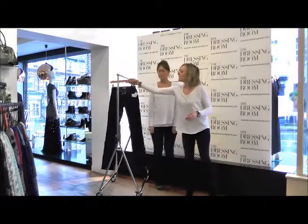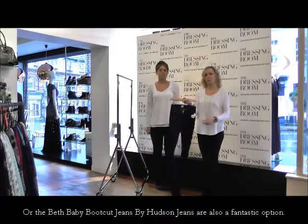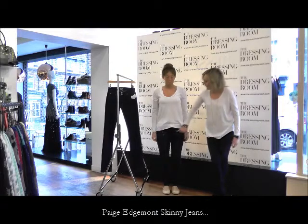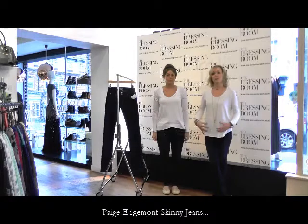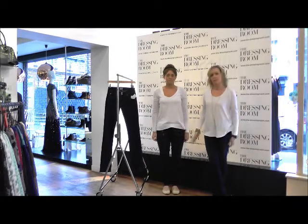Another boot cut style I would pick for the hourglass shape would be the Beths from Hudson — really flattering with some great washes. A really great fashion option for the hourglass figure are the Paige Edgemonts. The way the zips have been placed on the jeans, they're slightly slanted, so they're very flattering and will really slim down the thighs. There are lots of other options from Paige and other brands with this kind of detail. Don't be afraid to wear them — just try different styles and ask us what's going to work for you.